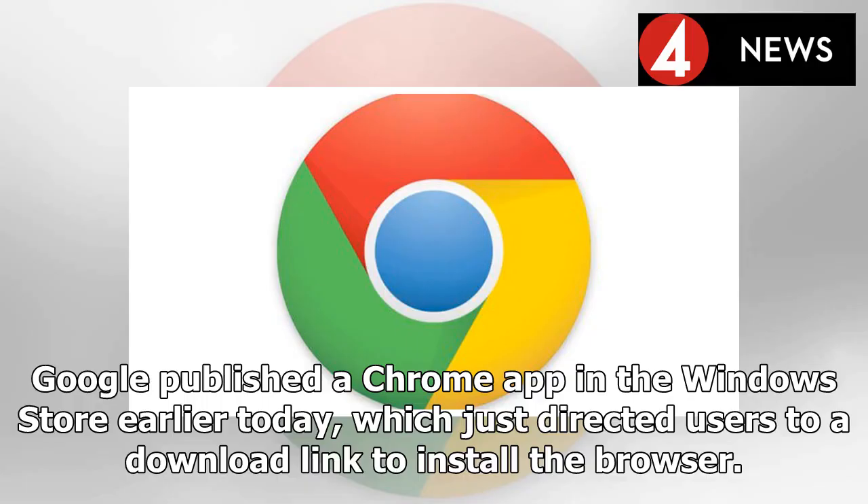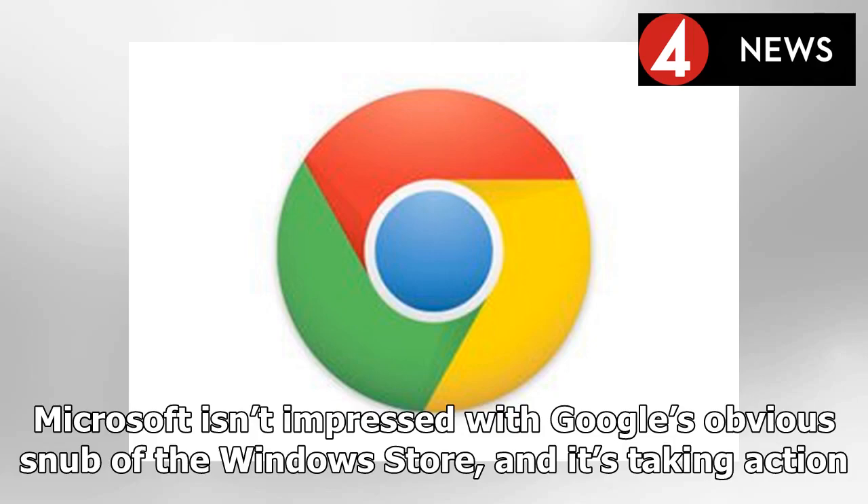Google published a Chrome app in the Windows Store earlier today, which just directed users to a download link to install the browser. Microsoft isn't impressed with Google's obvious snub of the Windows Store, and it's taking action.